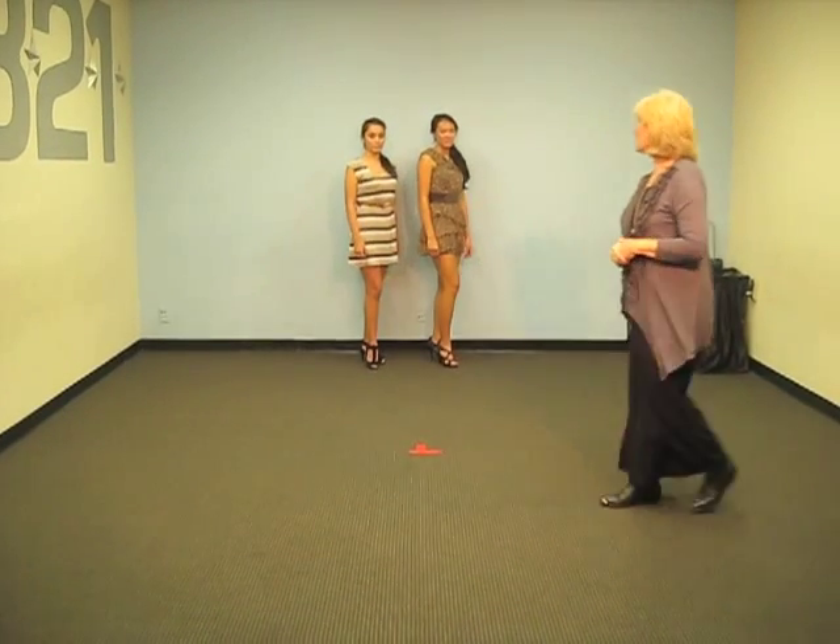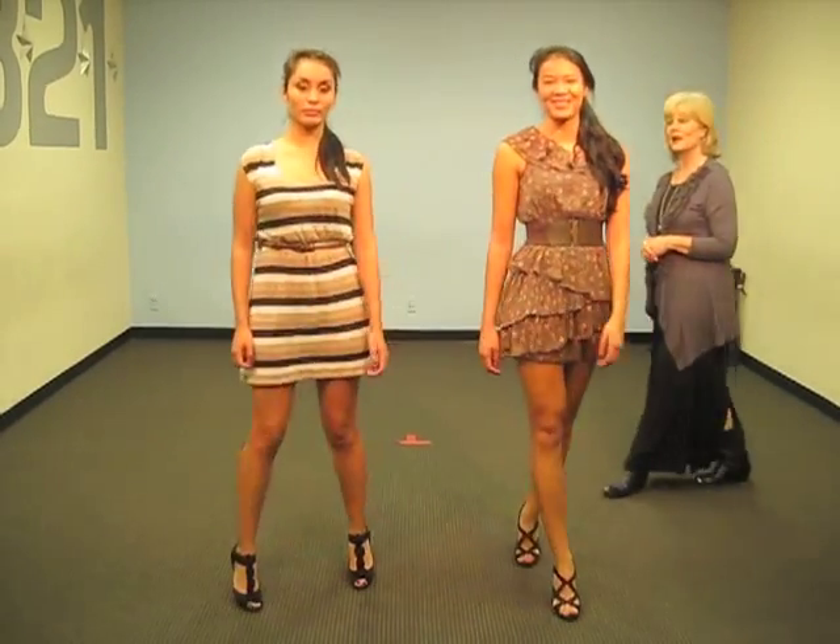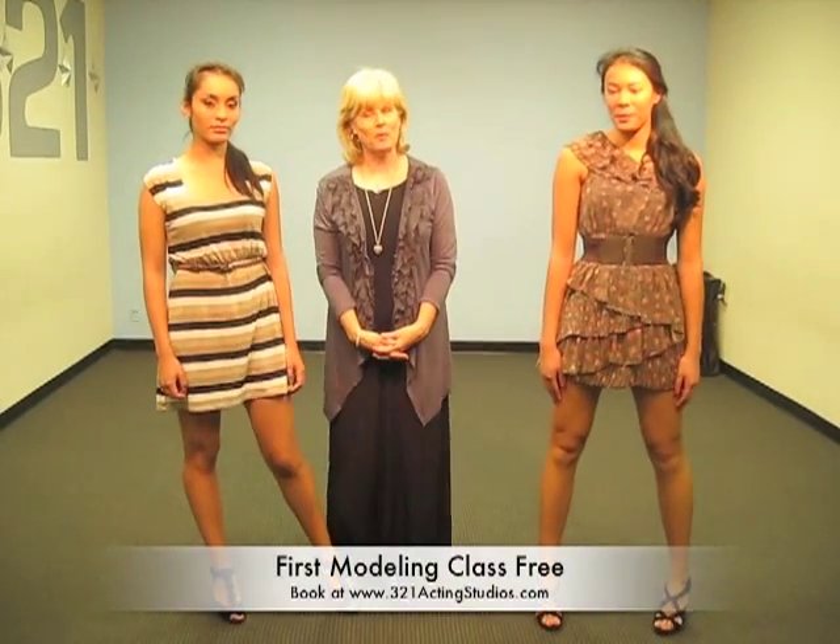Here we go, girls, and walking. Notice how they're scissoring the legs, and stop. Very important that they took one foot in front of the other.